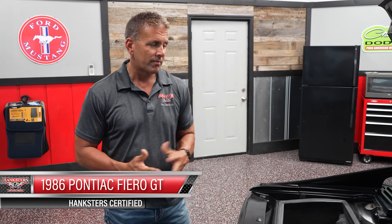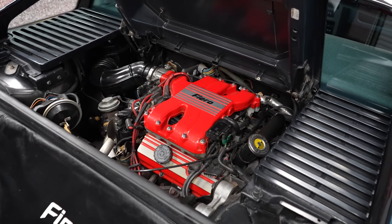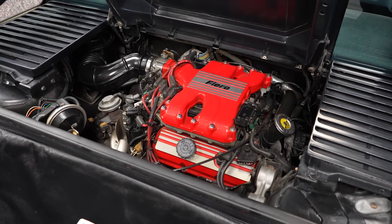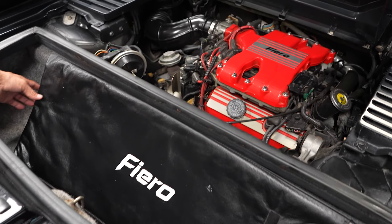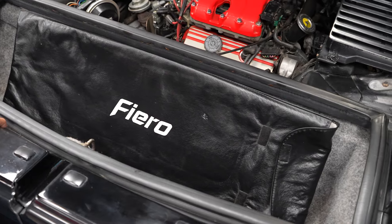This is the 1986 Pontiac Fiero. Original miles car, clean Carfax car. With our Fieros, the drivetrain and motor is in the rear of the car. It is the original V6 motor that the car came with. The car is equipped with power brakes, power steering, and AC. This Fiero bag right here is a little cover for your sunroof that we're going to show you here momentarily.